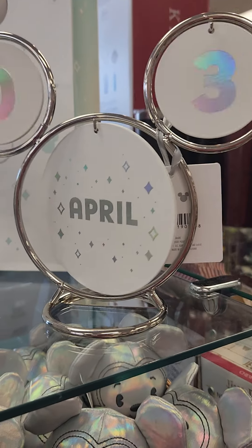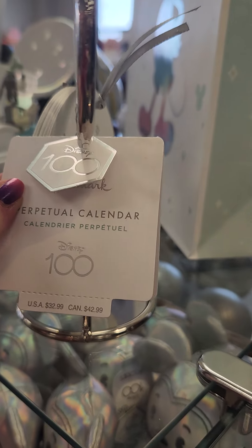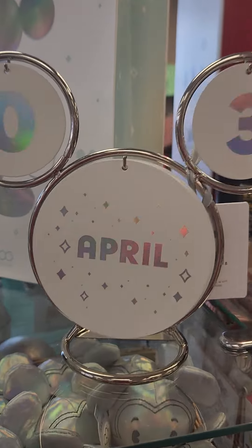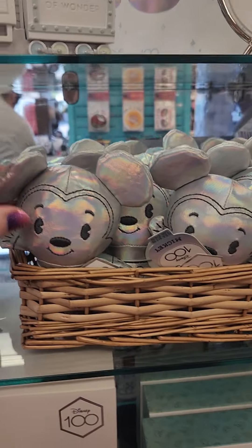Here is a calendar display so you can see the date, which sometimes I need because I almost forgot it was already April. You can change the numbers and the months. This is absolutely adorable — I like that it's just classy and classic. It's $33, and I really like that.